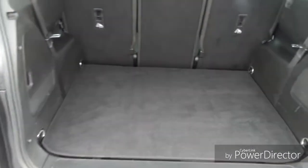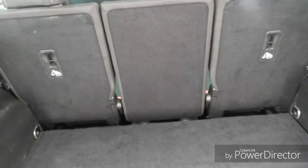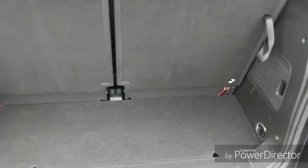The boot is very spacious. There are hidden extra two seats to make this car a seven-seater, but there is loads of room once the seats are out.